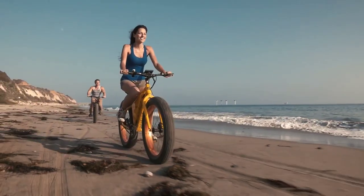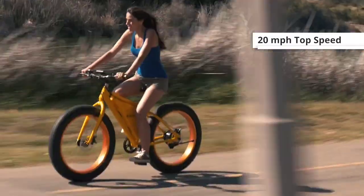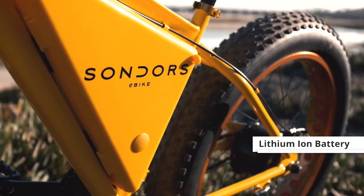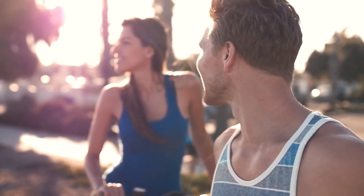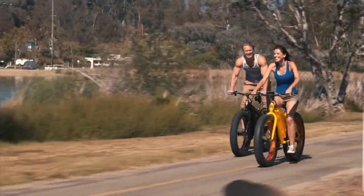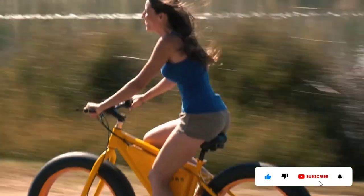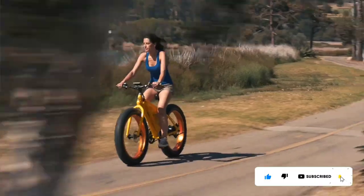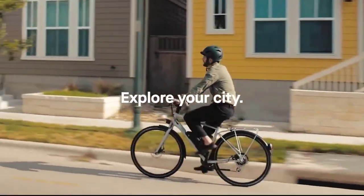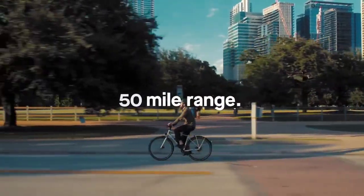Under the hood you get a powerful 500-watt motor that can get you to 20 miles per hour, and a removable battery that is good for a range of about 40 to 60 miles. You can cycle through seven levels of pedal assist, but there's also a throttle that'll drive the bike with no pedaling at all.